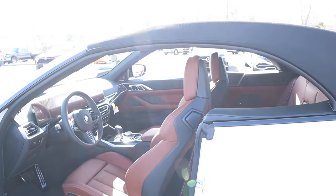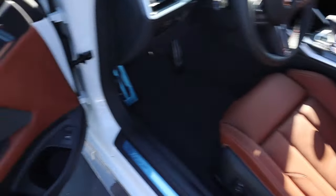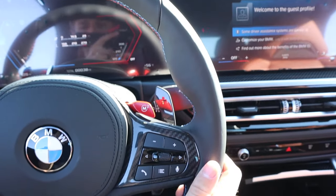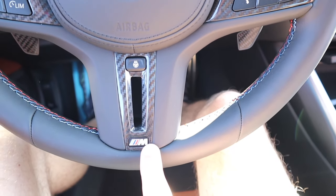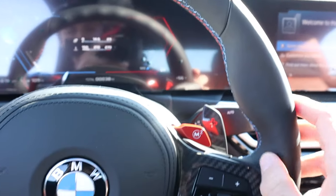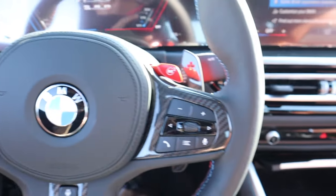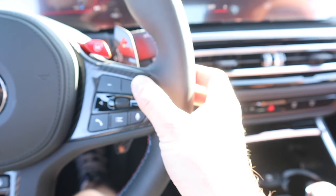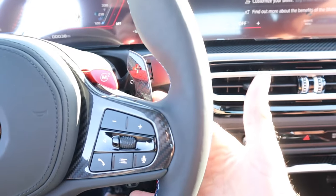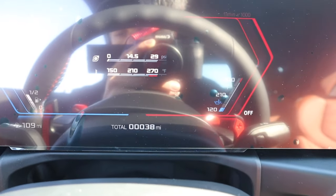With the top up, at five foot ten I have about a quarter inch above my head — it is practical to have adults in the back seat. With all four windows down you get a cross breeze with the top up, which is really neat. The M Sport steering wheel is solid leather with the M badge, it's heated, and has carbon fiber accents with colored stitching. On the left side there's M1 along with cruise control; right side has M2, volume, tuning, Bluetooth, and voice commands.